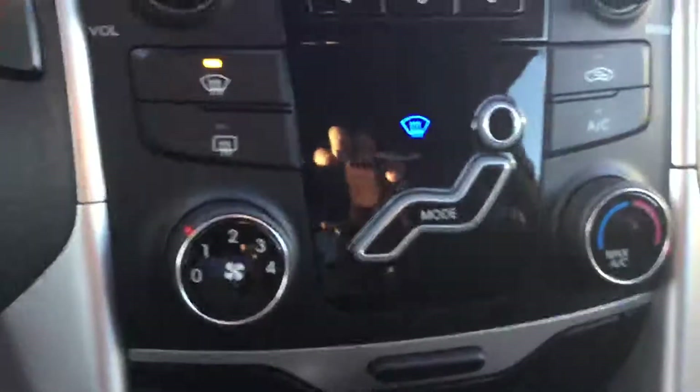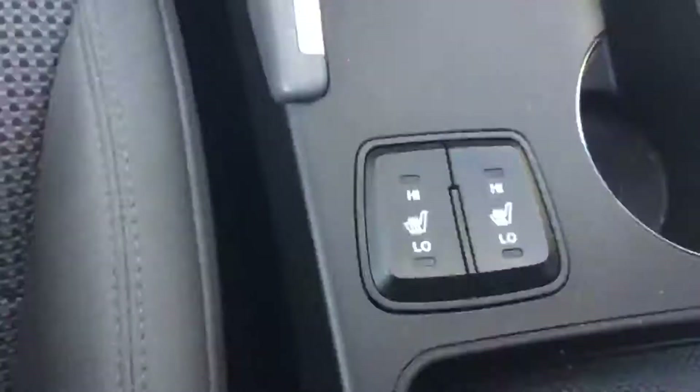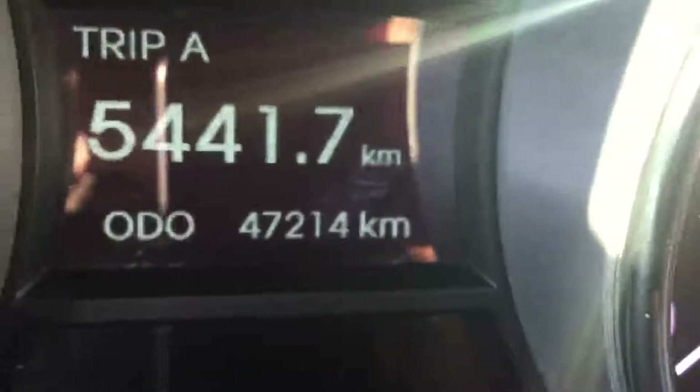Your climate controls — AC, heat — it's automatic, as you can see. And you have your heated seats. There's a lot of storage space here, and it's a cloth interior. Those tints really help as well. Kilometer-wise, these are fairly low kilometers on this car.